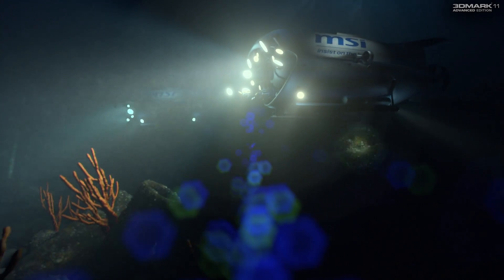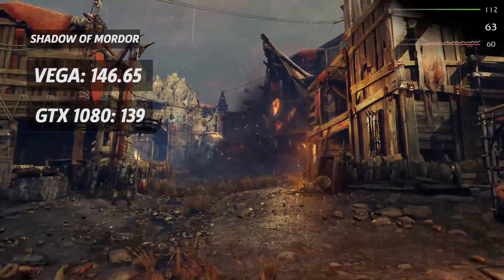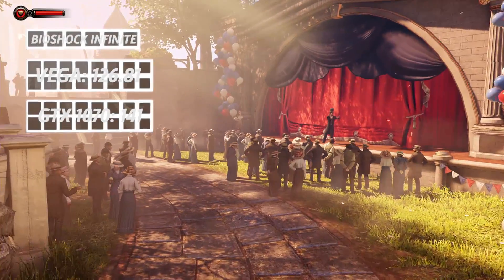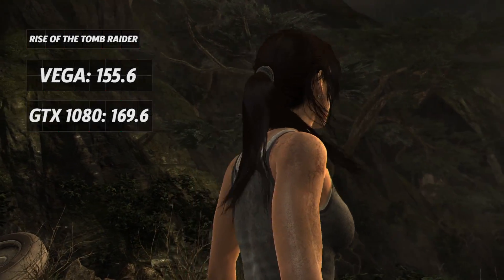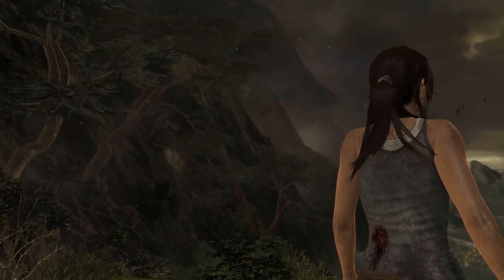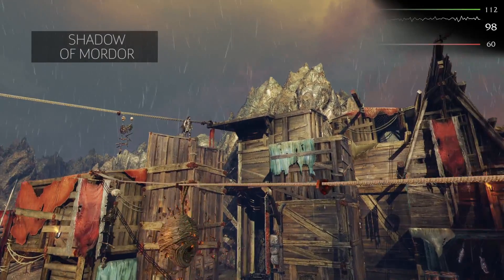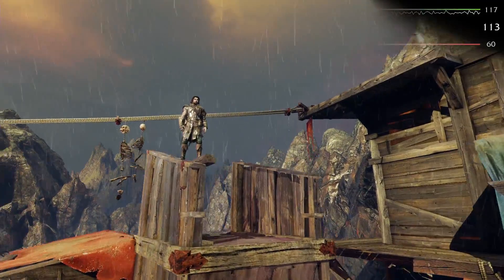The RX Vega 64 performs a bit strangely in the rest of our 1080p tests. It beats the GeForce GTX 1080 in our Shadow of Mordor benchmark by 5.5%, but loses to the lower-tiered GTX 1070 in Bioshock Infinite by 10%. The GTX 1080 beats the RX Vega 64 by 8.2% in Tomb Raider. Overall, the GTX 1080 appears better for standard HD gaming, though the RX Vega 64 never dipped below 80 average FPS in any of our 1080p tests.